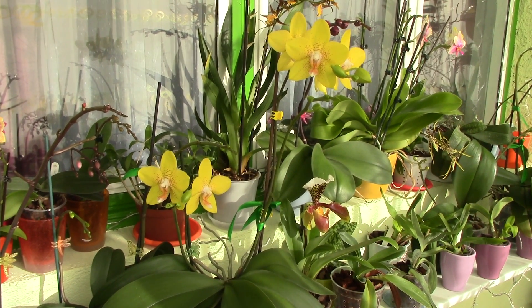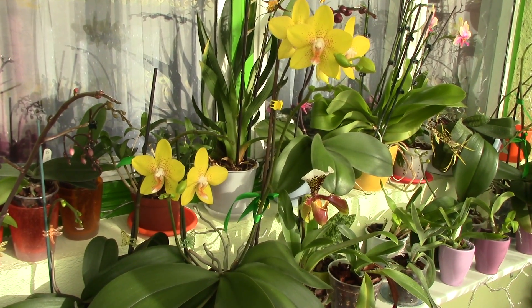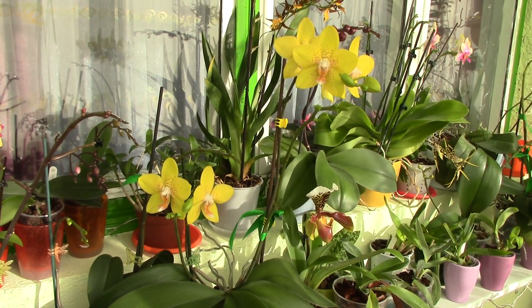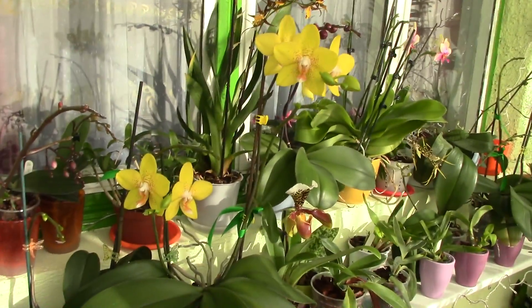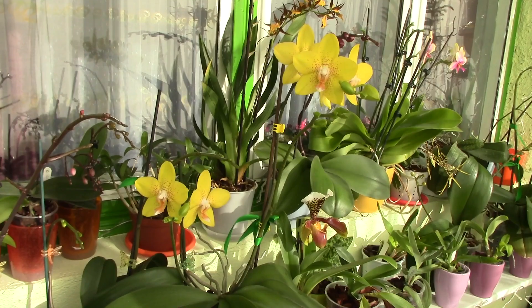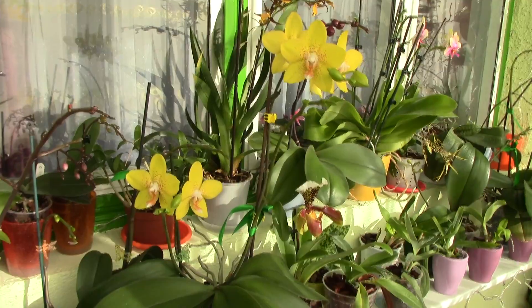Last year I had my orchids in the house. I didn't know how the balcony would fare during winter — it was the first year that I had it closed and glassed in — so I kept them inside. And actually all my phalaenopsis opened at least one flower before Christmas.